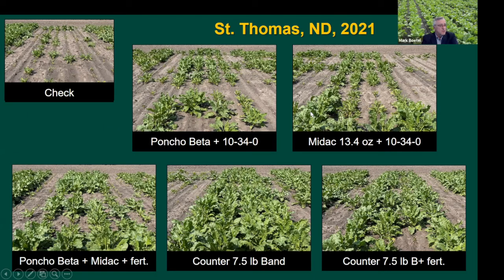Here's what those plots looked like - untreated check, poncho beta alone, Midak alone, then in the bottom row far left, poncho beta with Midak. That doesn't look stellar, but remember we probably wouldn't recommend this as a standalone treatment - a grower in a high-risk area would still need to come back with some form of post-emergence program. Counter at plant by itself at the moderate rate actually looked pretty decent with very good pressure along the outsides of these plots. When we added the fertilizer, we had a little issue with stand establishment.